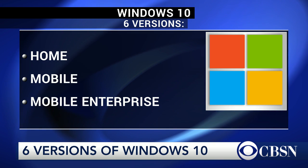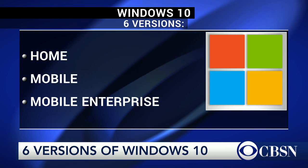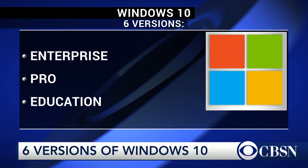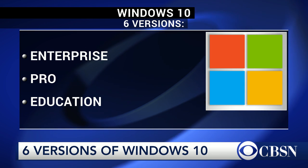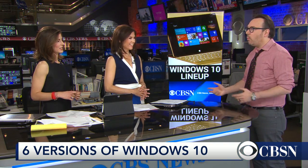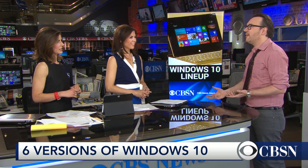Then they have an Enterprise edition that has some additional IT features, then Windows 10 Mobile for phones and small tablets, Enterprise Mobile, a Pro version, an Education version, and an Internet of Things version.